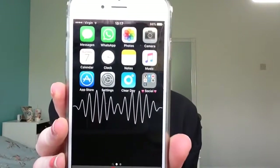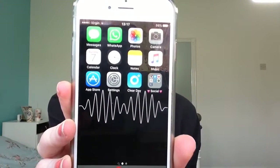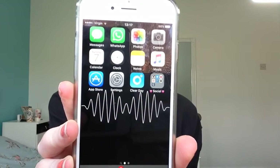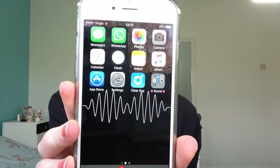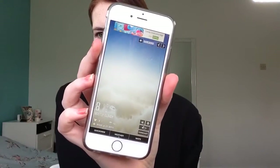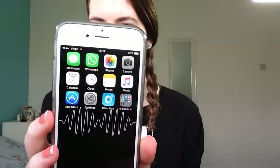The first page has Messages, WhatsApp, Photos, Camera, Calendar, Clock, Notes, Music, App Store, Settings, and a weather app I downloaded called Better — it's a better weather app. I'll show you what it looks like. It just shows clouds and it's a nicer weather app overall.